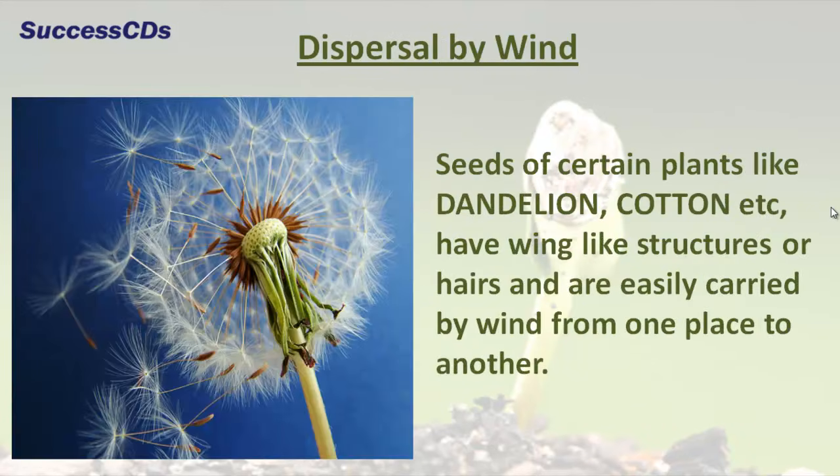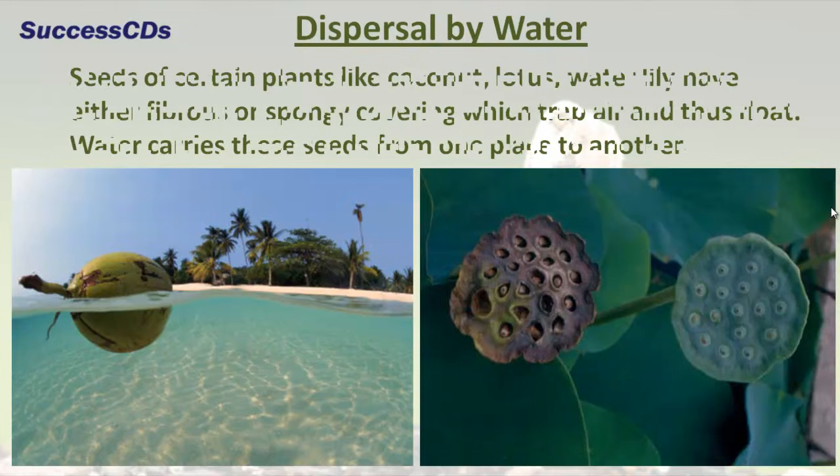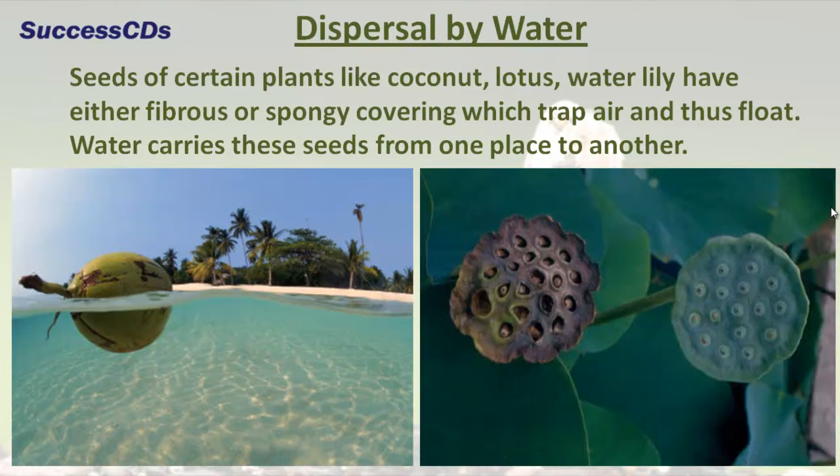Seeds of certain plants like dandelion and cotton have wing-like structures or hairs and are easily carried by wind from one place to another.